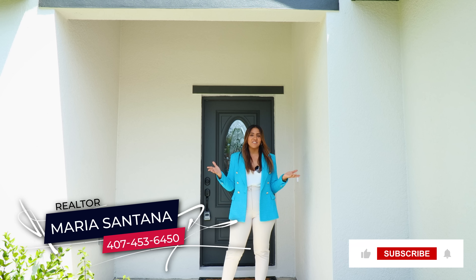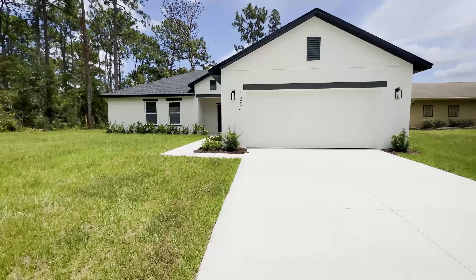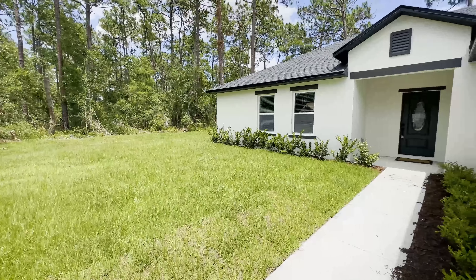Before we get started, please don't forget to like, share, and subscribe — this will help the channel and you guys will be notified every time I upload a new video. Let's get started. This is how the front of this beautiful property looks like. We have parking for four cars outside and two cars inside.